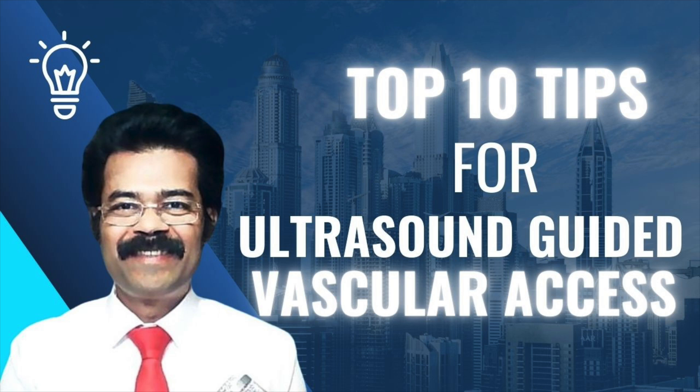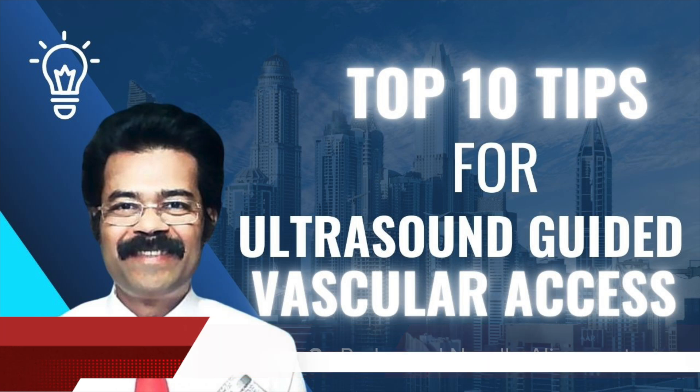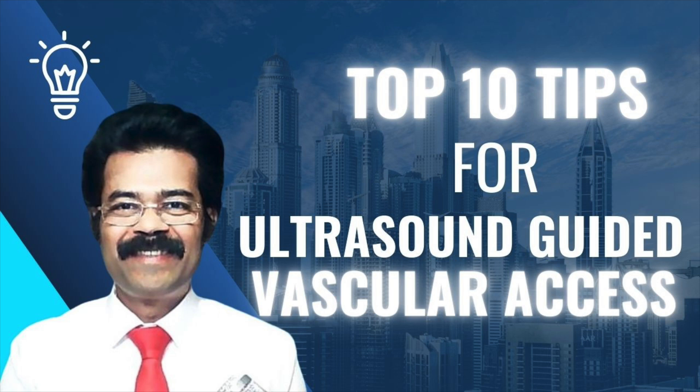Tip number three: mastering the two key ultrasound views. Think of it like a pilot using instruments to guide a plane for a smooth landing. The short-axis view gives you a cross-section and helps you find the vein. Then you switch to the long-axis view, which lets you guide the needle along the length of the vein — keeping it perfectly aligned for smooth and accurate insertion.